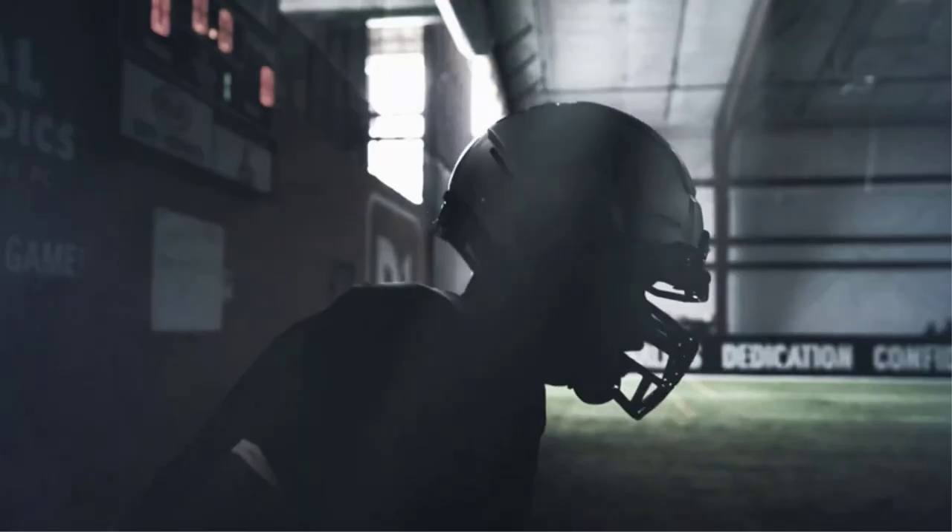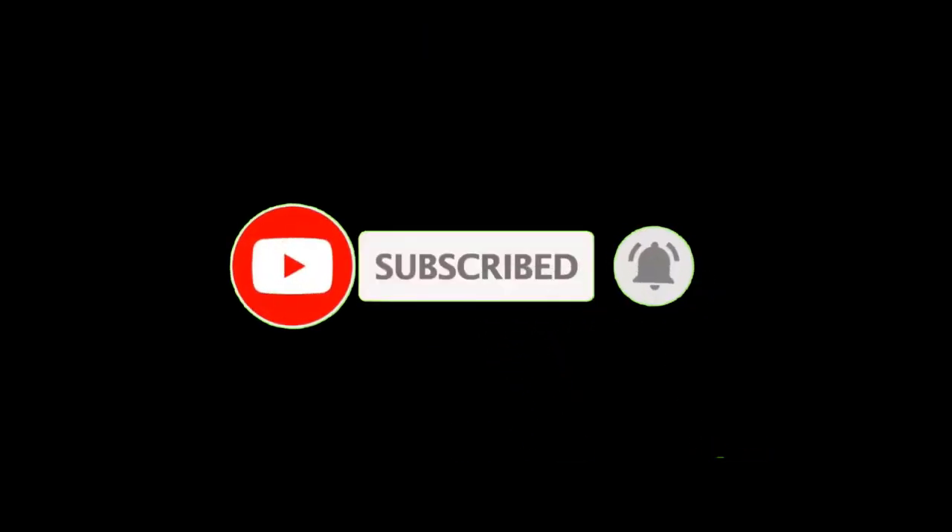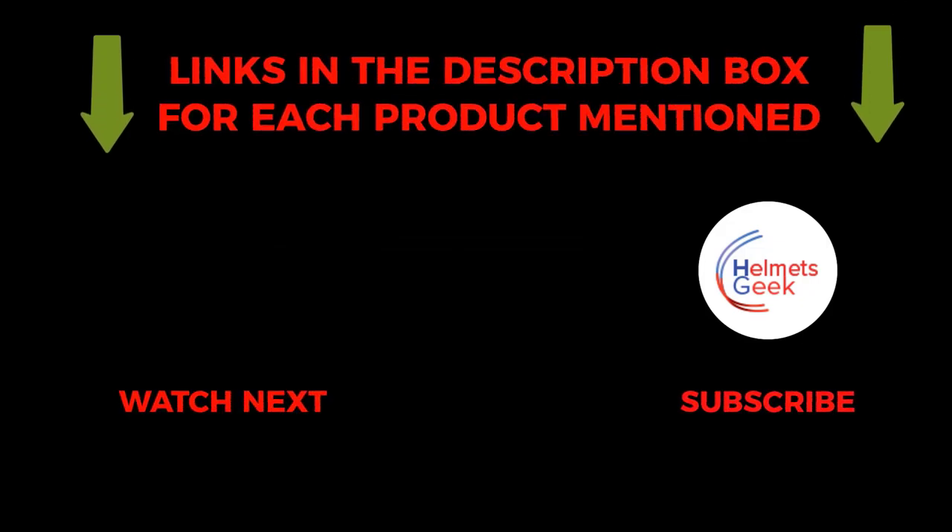So that's all about the video. To get helpful videos like this, please subscribe to my channel and hit the bell icon for quick notifications. If you need more information about those products, check the links from the description below. Please comment below if you have any queries about those products.